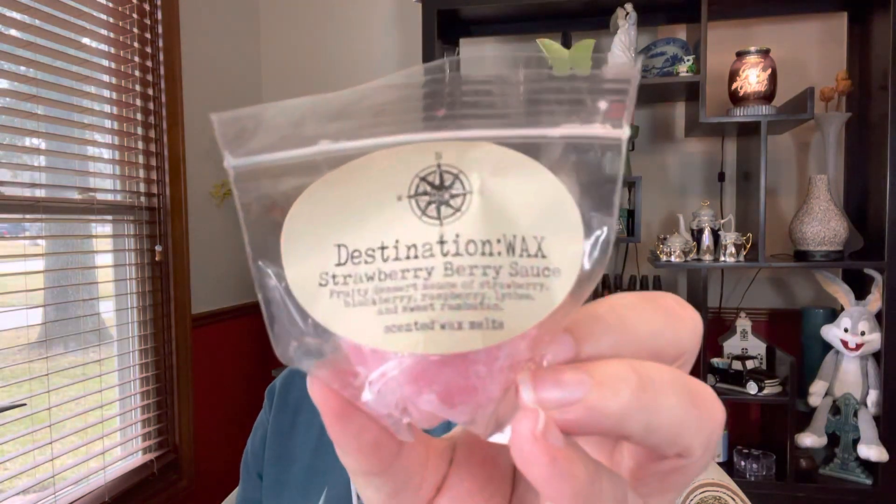Then I have a little sample piece that I had gotten from Destination Wax in Strawberry Berry Sauce. It says fruity dessert sauce of strawberry, blackberry, raspberry, lychee, and sweet rambutan — which I have no idea what that last one is, but I think I'm going to enjoy it. I have another little cup from Glitterati, and I have yet to try anything from Glitterati. I had won one of those boxes and haven't warmed any of the stuff yet. Now's the time — so I pulled this one since it was pink and it's Hibiscus Guava Fresca.